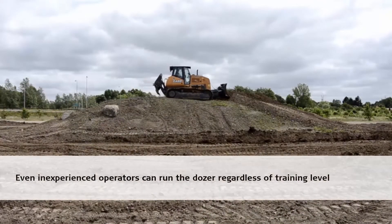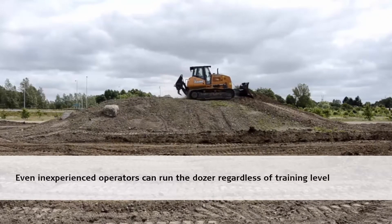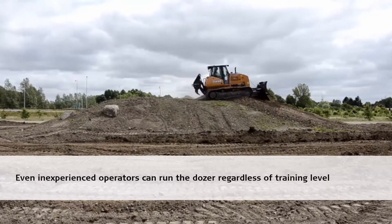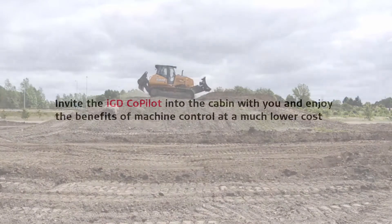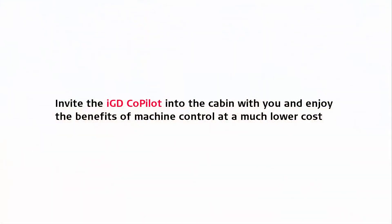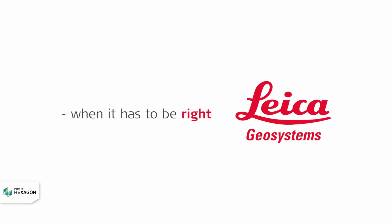Even inexperienced operators can run the dozer regardless of training level. Invite the IGD Copilot into the cabin with you and enjoy the benefits of machine control at a much lower cost.